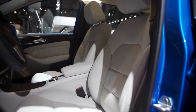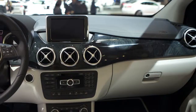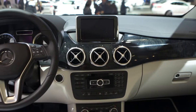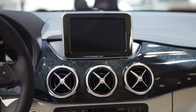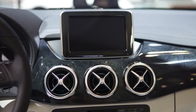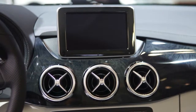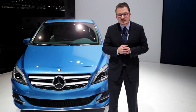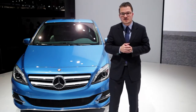In the interior you have the chance to choose between leather upholstery in three colors. You can choose between different trim parts. You have your leather steering wheel. Standard is the Audio 20 with a 40-centimeter screen including a navigation system, so if you need a charging station you can find it via the Audio 20 navigation system.